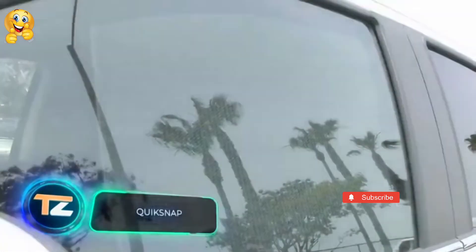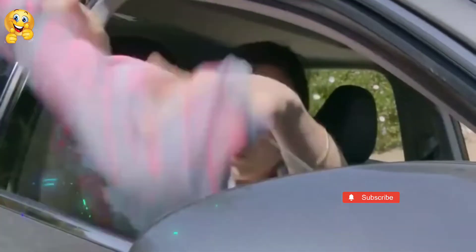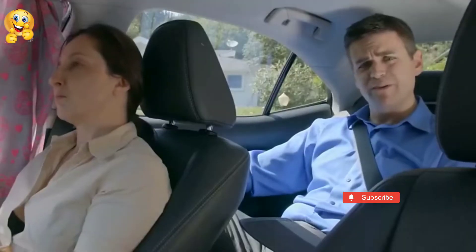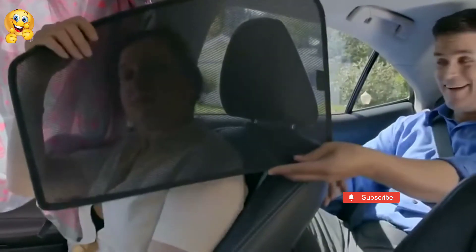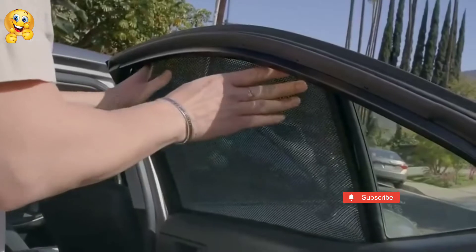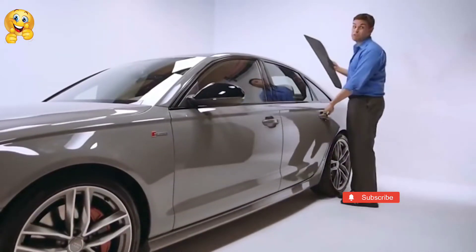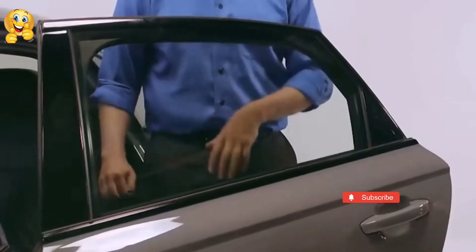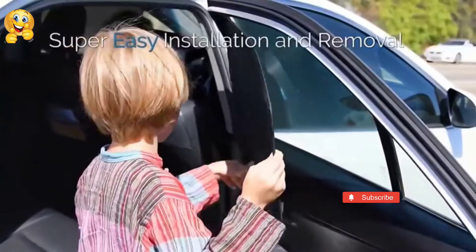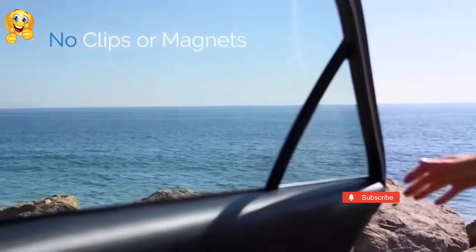QuickSnap. Conventional car curtains are not very comfortable, so QuickSnap might call your attention. They protect the car from the sun's rays which heat the interior, prolonging the life of all surfaces. However, QuickSnap is much more convenient to use than conventional curtains. No magnets or suction cups are needed, because these sunshades fit right to the window. They're so easy to use that even a child can install them. The price starts at $80.